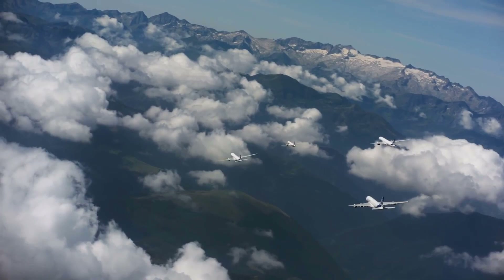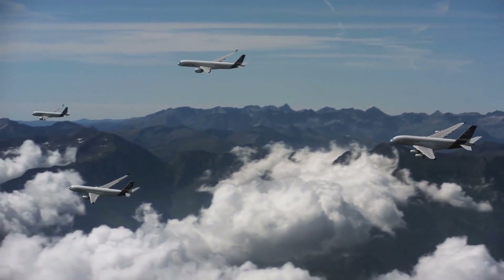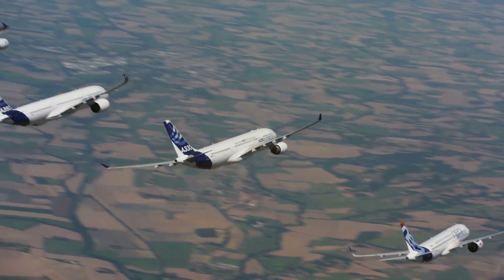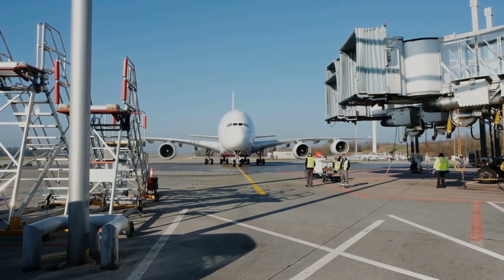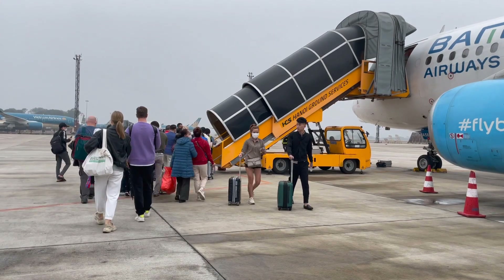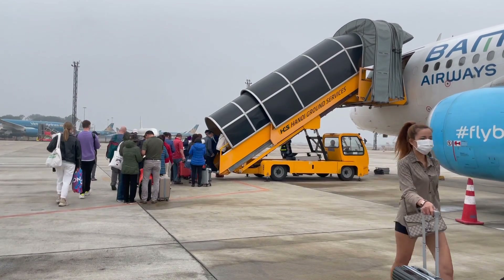The Airbus A380 has had a profound impact on the aviation industry. Its introduction allowed airlines to accommodate the growing demand for long-haul flights and increased passenger traffic at major hub airports. The A380's large capacity has also encouraged airlines to develop new and innovative onboard services and amenities, enhancing the overall passenger experience.